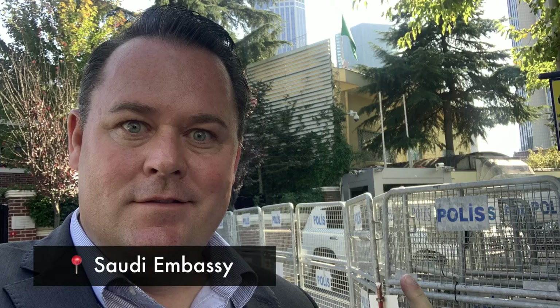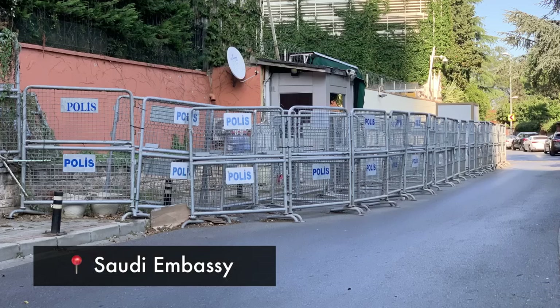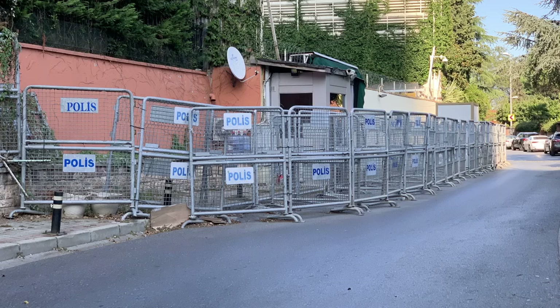On the way to my final destination, I had to stop at the Saudi Embassy. This place has been in the news a lot over the last year or so because a journalist was murdered here. There's nothing to do or see here — I don't really recommend it — but I have a penchant for seeing these types of places that are always in the news.